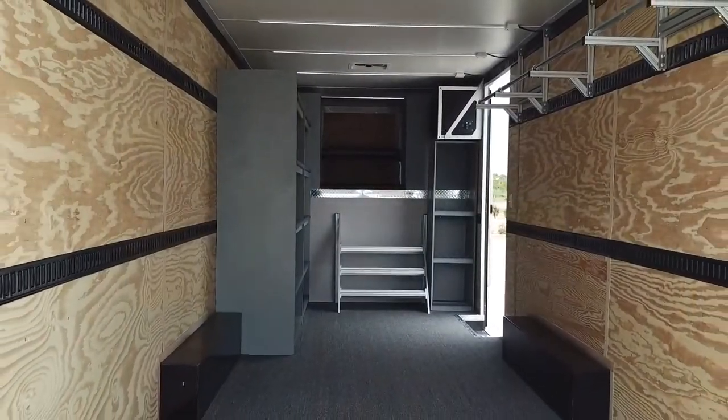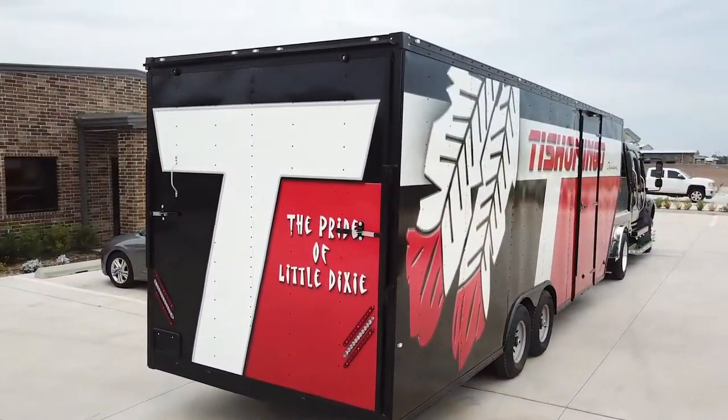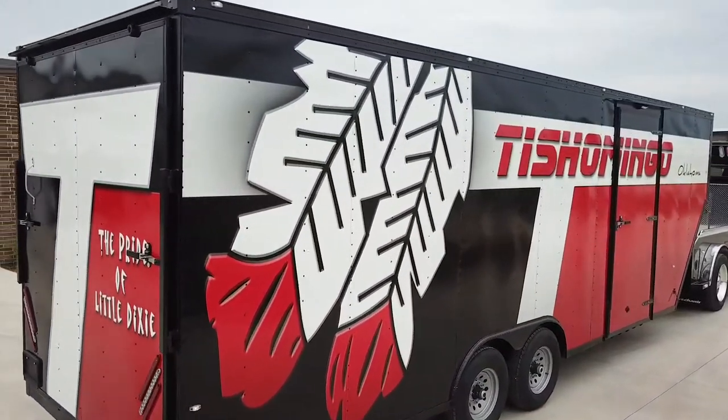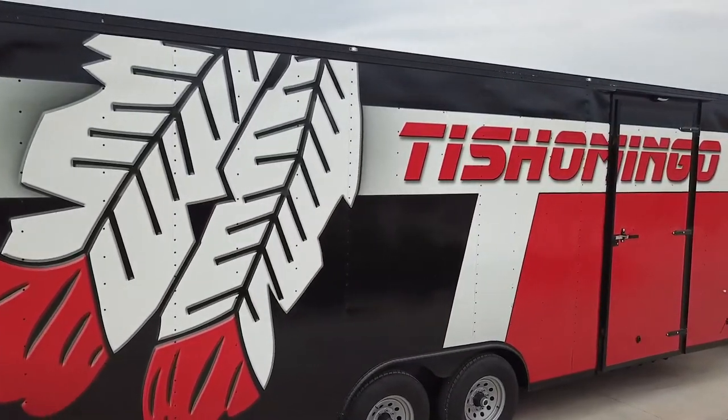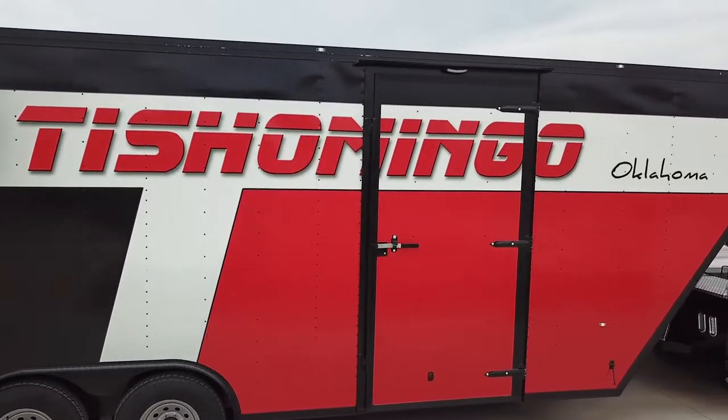ramp, side door, solar, LED lighting, instrument storage, drum wall, and even uniform racks. And of course, they're wrapped just like our larger semis to be a community showpiece.